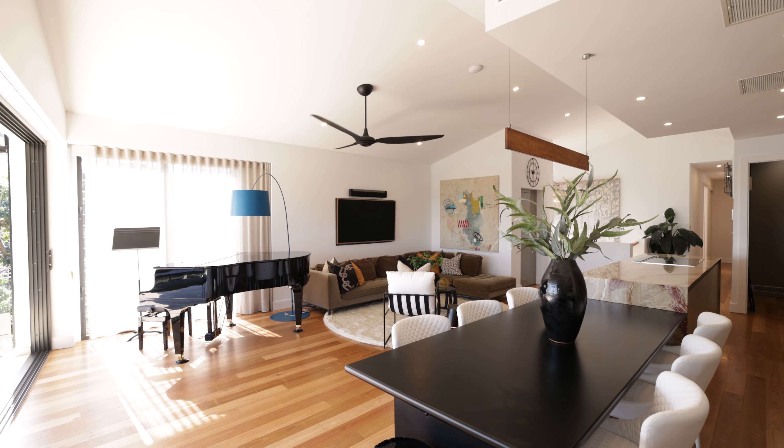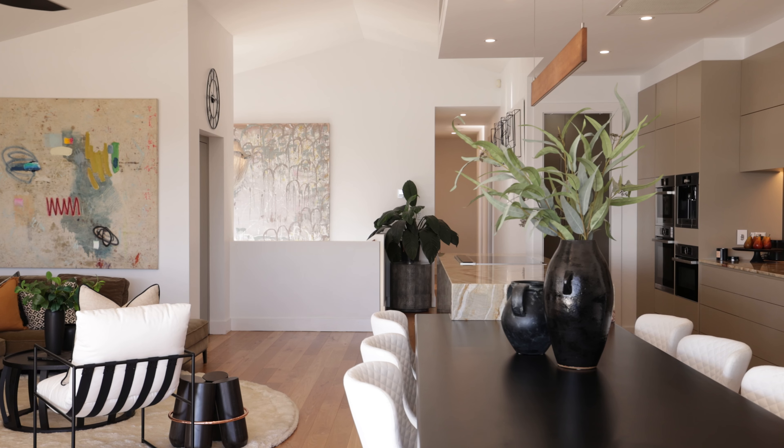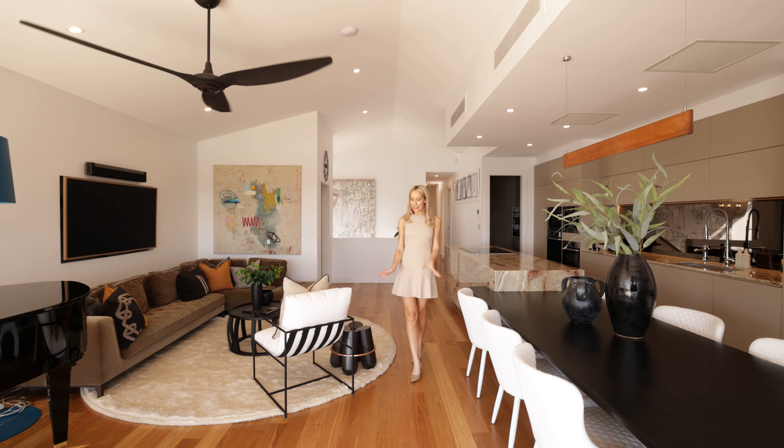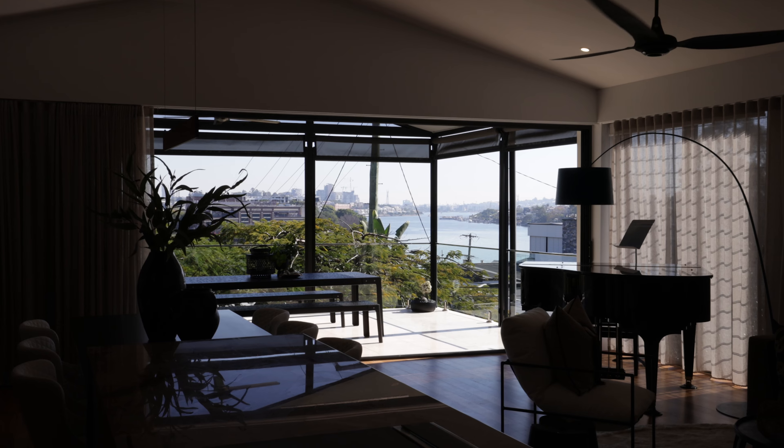Let's start here on the middle level where you can really appreciate the home's modern architectural features. High ceilings, timber floors, marble stairways and full height banks of glass.